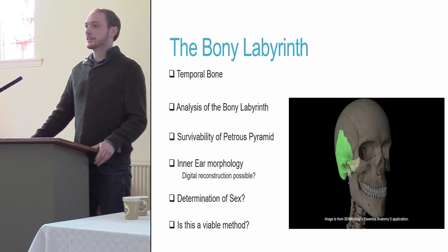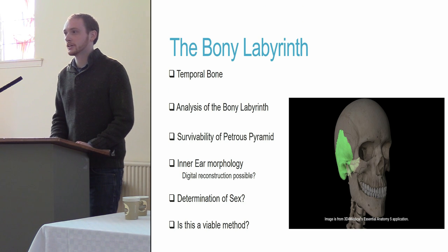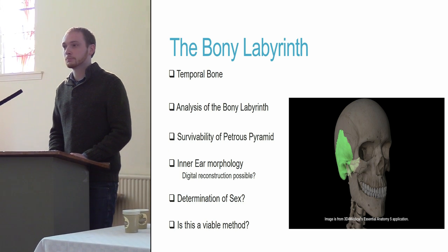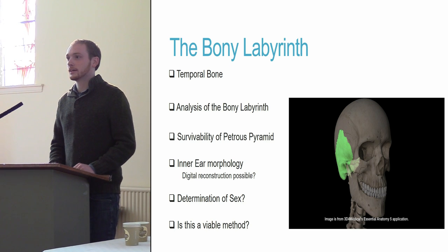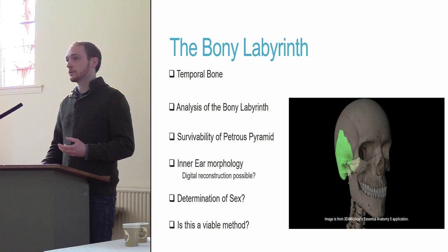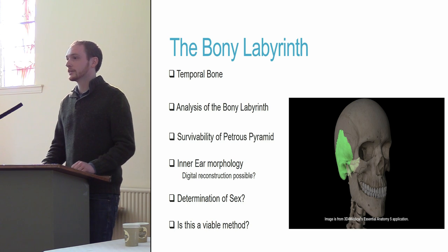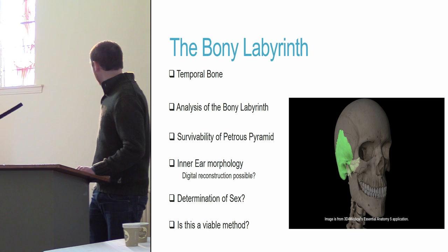Good morning. As mentioned, I am currently doing research determining the sex of individuals by analyzing the inner ear within the temporal bone. As Aida pointed out, cremated remains tend to become quite destroyed, but the petrous portion — where the bony labyrinth or inner ear resides — is one of the more frequently recovered elements in cremated remains. It is located within the temporal bone, as highlighted here on the skull, and within the petrous pyramid, located endocranially.